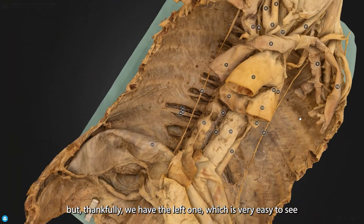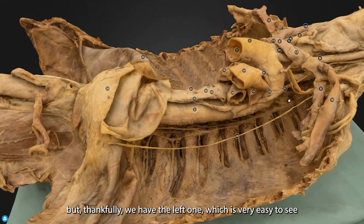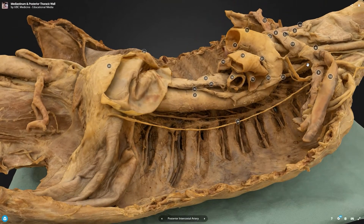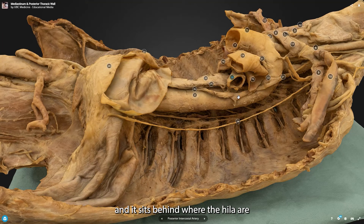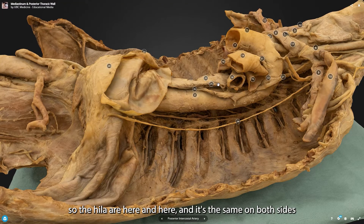Thankfully, we have the left one which is very easy to see — this nerve travelling down here, number 21. Eventually this will end in the abdomen. The vagus nerve has parasympathetic control of the heartbeat, and it sits behind where the hila are. So the hilum will be here and here, and it's the same on both sides.